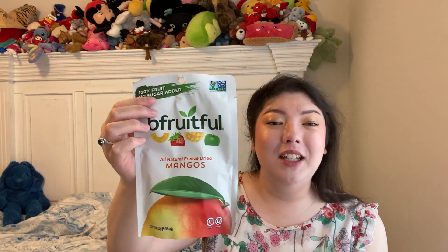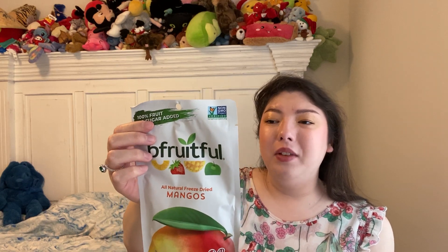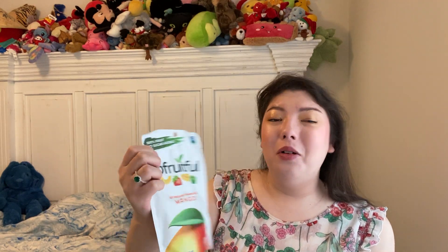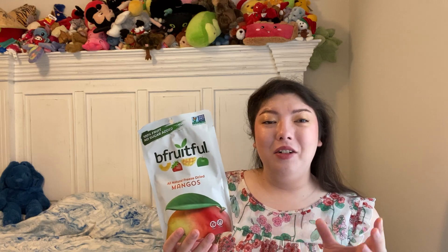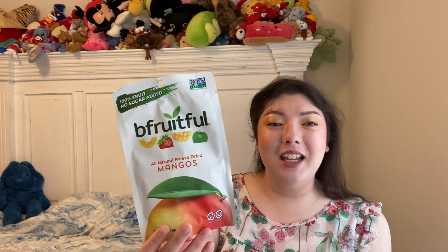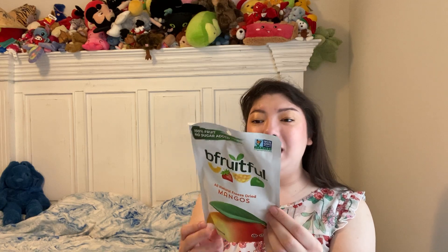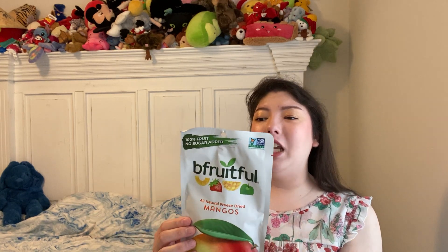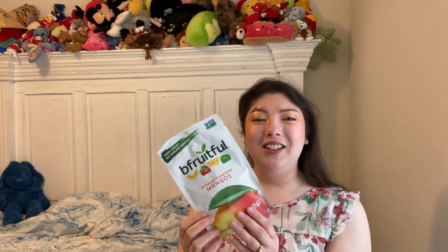I've gotten these a few times now and they are so good. I need to try putting these in cereal. These are freeze-dried mangoes by Be Fruitful, and they're so good. If you like that freeze-dried texture, like when you get dried fruit or freeze-dried fruit in cereal, this tastes great. It says product of Malaysia, and the only ingredient is just mangoes, so that's great. Best before January 1st, 2024 — these will be long gone. Such a good snack.